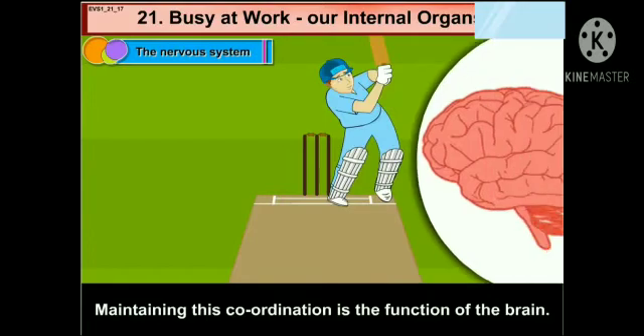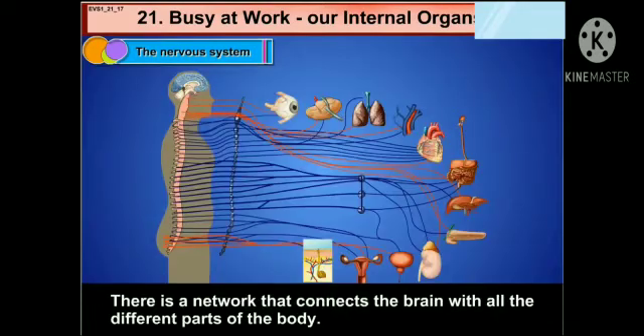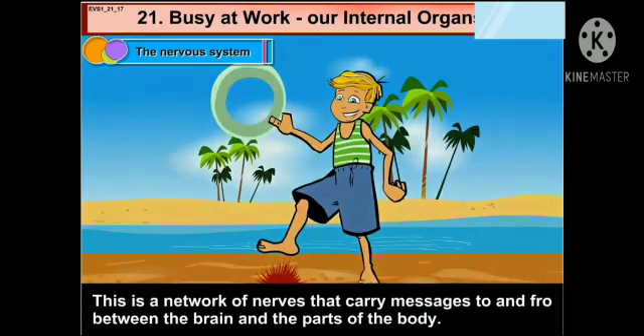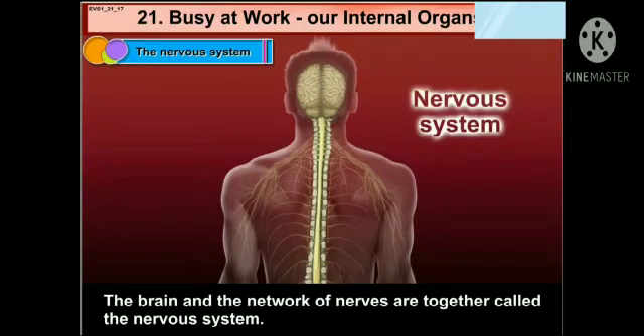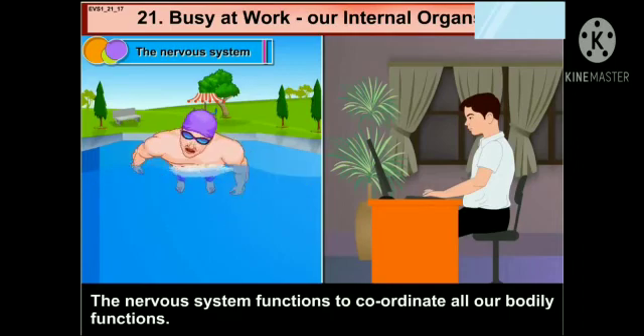Maintaining this coordination is the function of the brain. There is a network that connects the brain with all the different parts of the body. This is a network of nerves that carry messages to and fro between the brain and the parts of the body. The brain and the network of nerves are together called the nervous system. The nervous system functions to coordinate all our bodily functions.